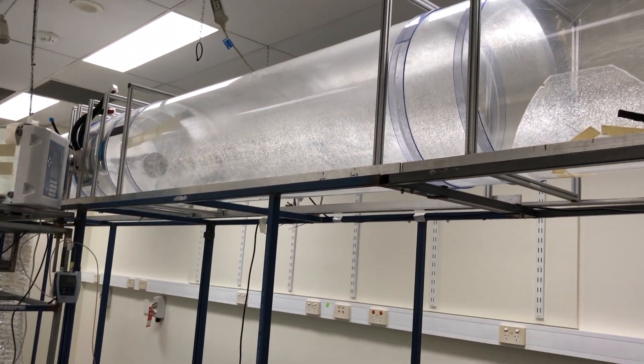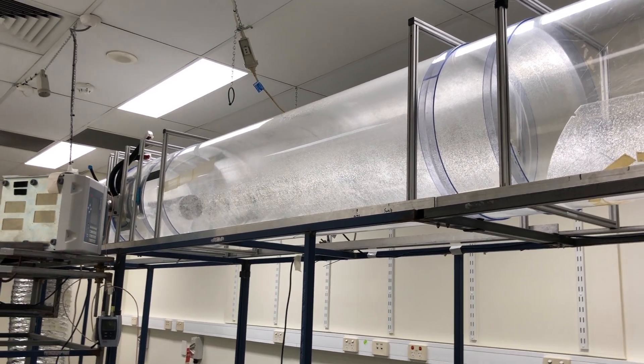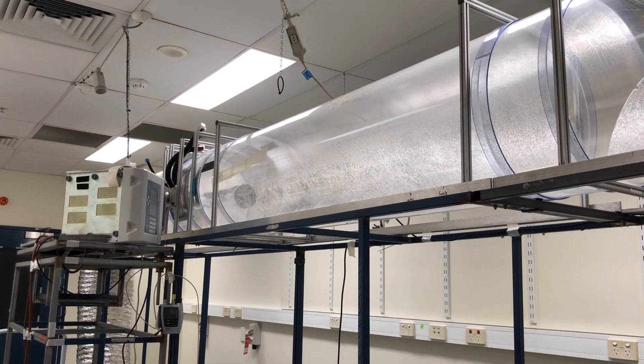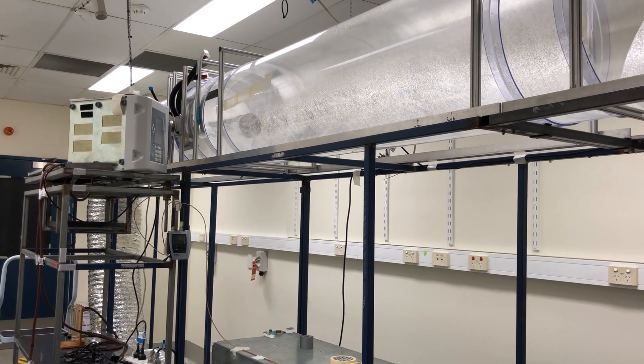The distance rig is a modular piece of equipment that can be broken up and configured to capture aerosols at various distances. For this study, the cough aerosols were collected at 2 and 4 metres.